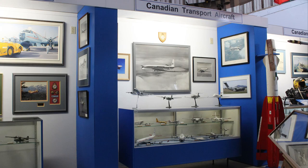See these models, pictures, and much more in the Canadian Air Transport Display at the DC Aviation Museum at YYJ.